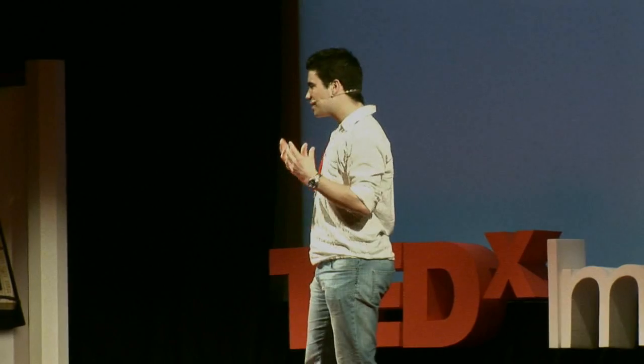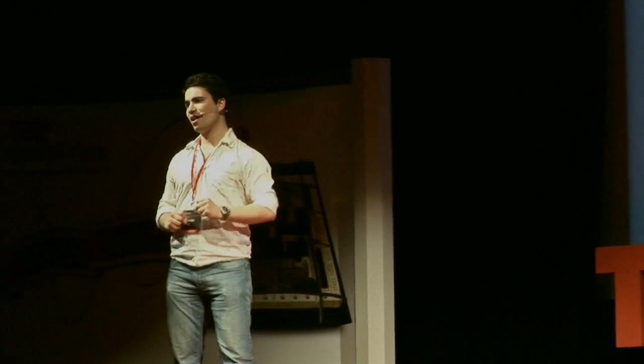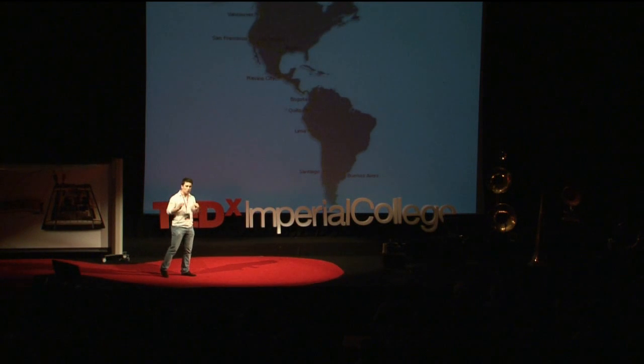We had to come up with a project to really inspire and engage people — to take note of this project and to really learn what we are talking about. So we came up with the Pan American Highway. It's the longest road in the world: 26,000 kilometers long from Alaska to Argentina, 14 countries. And to do this, we wanted to build the longest range electric car in the world.